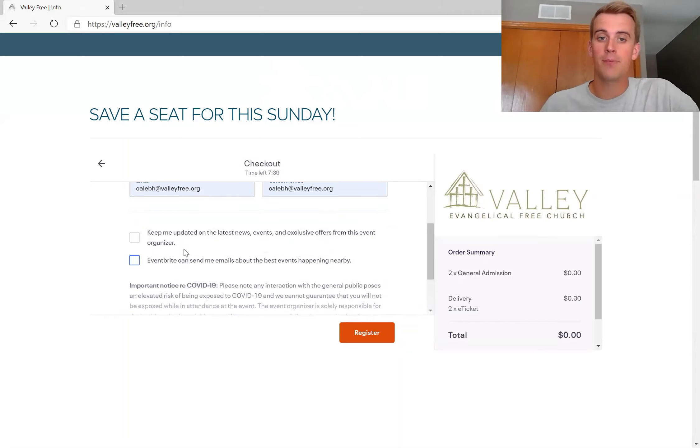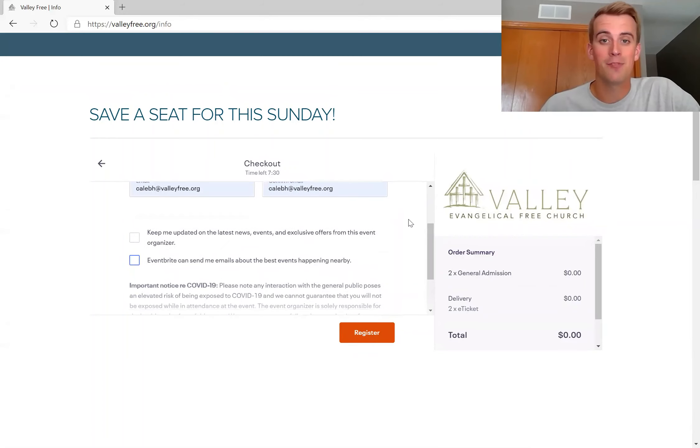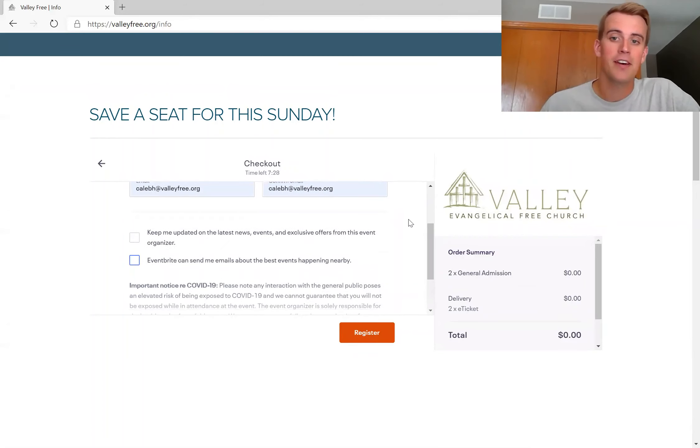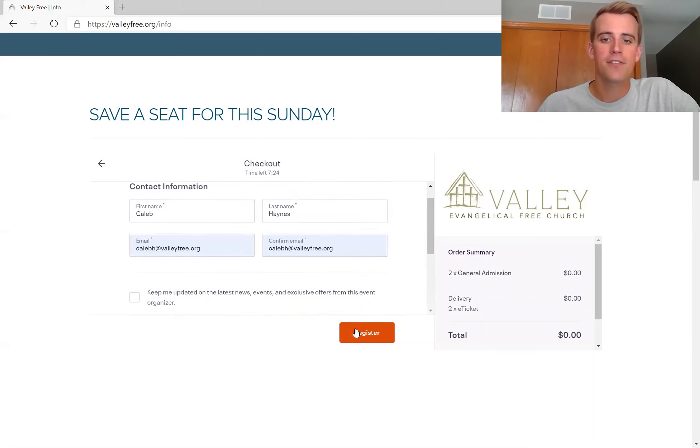I recommend unchecking the promotional email boxes. These are not emails coming from the church — they are promotional emails coming from Eventbrite. So please uncheck those boxes to declutter your inbox, unless you want to know about random events happening around you. Just know that is not coming from us. Uncheck those boxes, enter your information, and hit register.